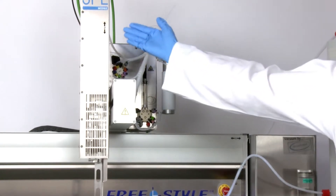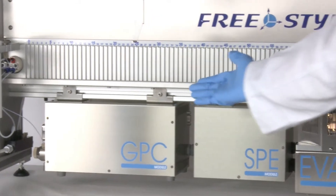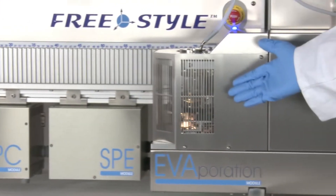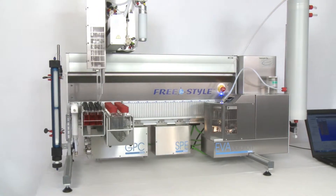Combine individual modules and methods with only one system. For example, the SPE module combined with the evaporation module. The GPC module with the evaporation module. Or all modules together. This is truly Freestyle.